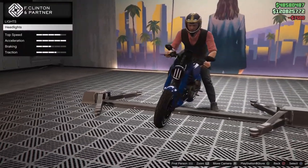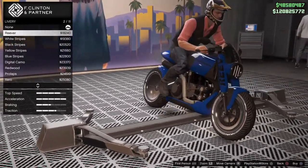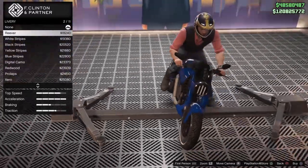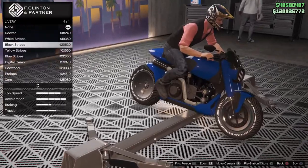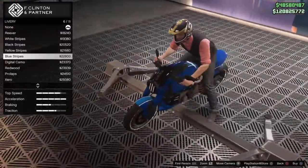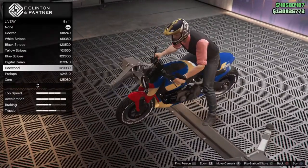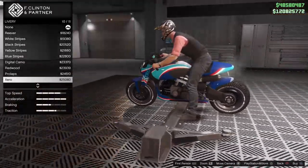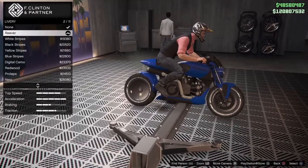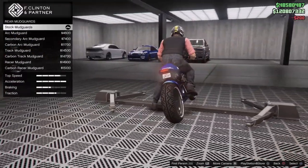The headlight looks pretty cool. Moving down, we can check out the liveries. There's one that was on the bike in the contract mission - the Reaver livery. I kind of like how it looks, it dresses the bike up nicely. It's got blue stripes that go down the entire bike. I'm probably just going to go with the regular Reaver livery because it looks pretty awesome and fits the bike nicely without overdoing anything.